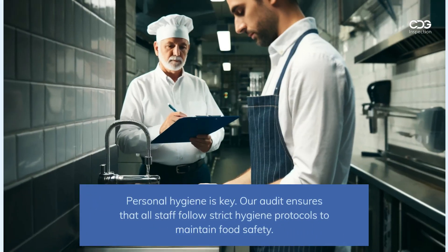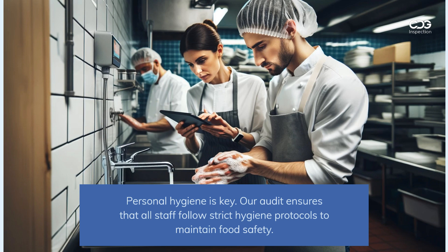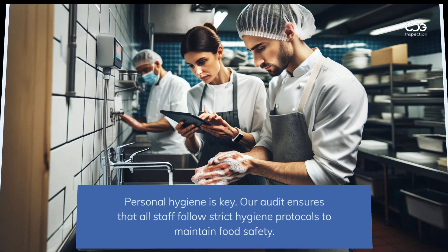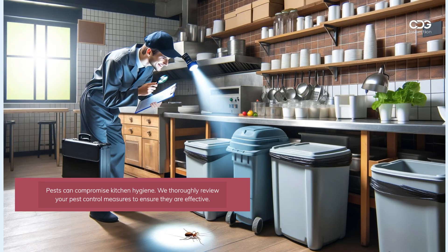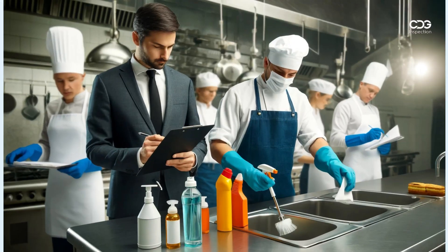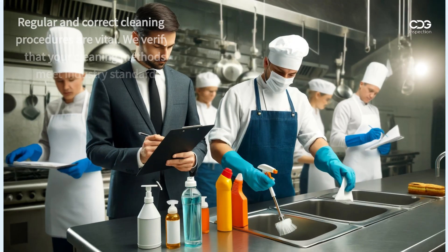Proper food storage is crucial — we check temperatures and storage practices to prevent contamination and spoilage. Personal hygiene is key; our audit ensures that all staff follow strict hygiene protocols to maintain food safety. Pests can compromise kitchen hygiene, so we thoroughly review your pest control measures to ensure they are effective.